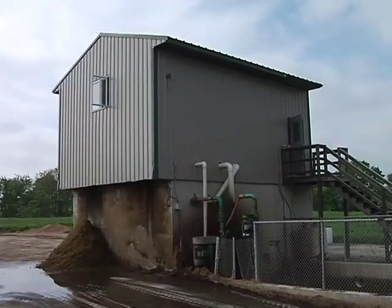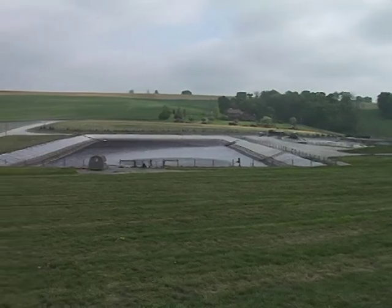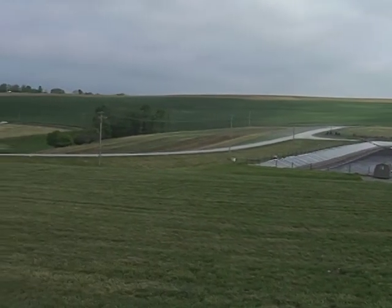Then it goes to a sand pit that separates liquids from solids. Then on to a lagoon where more solids fall to the bottom, and the good water left at the top is then used to water the fields.